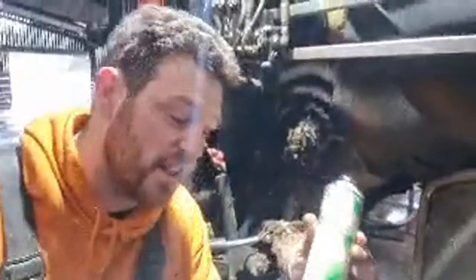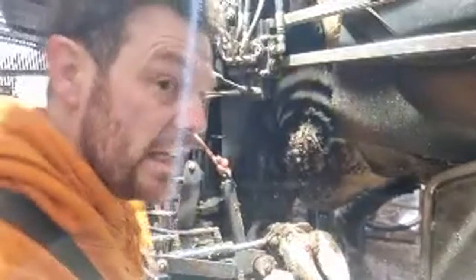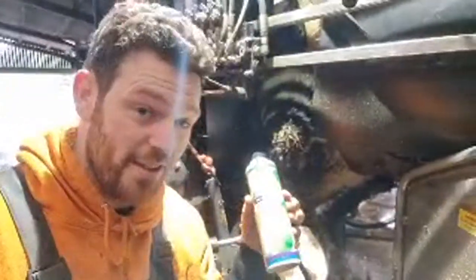So this is like a Trojan horse of the cow world, believe it or not. I'll explain that a little bit later but it really is like a Trojan horse.